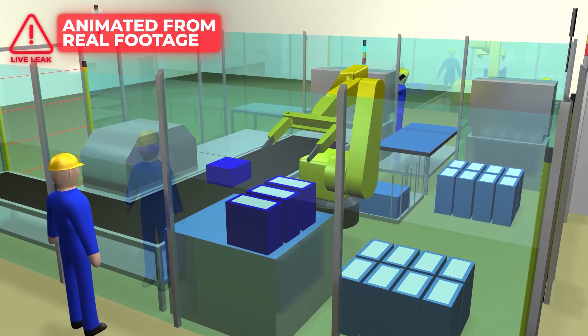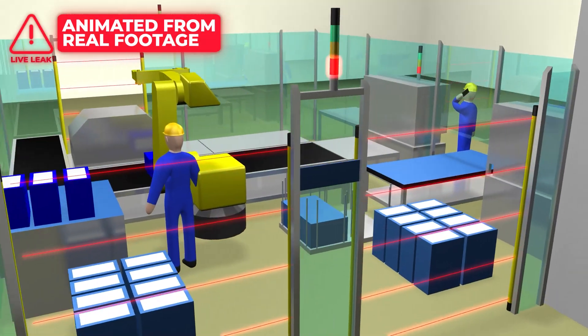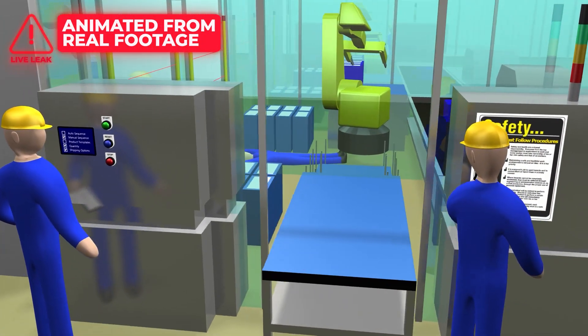Initially it looks like a safe solution for a robotic cell. However, as we examine the sequence of events, we'll highlight some of the critical areas where the implementation of their safety measures fall short.